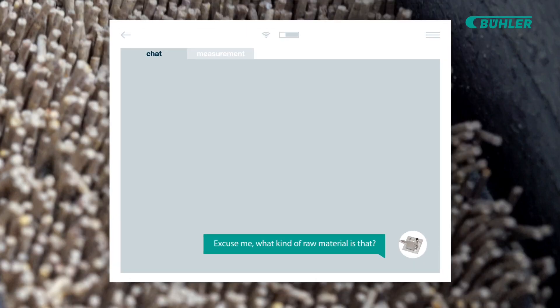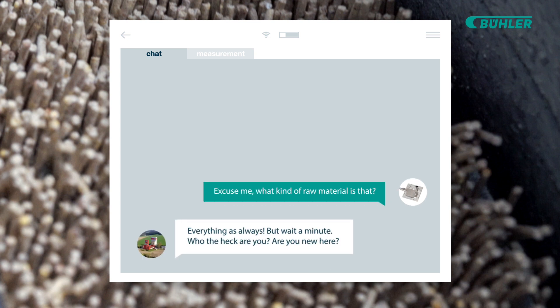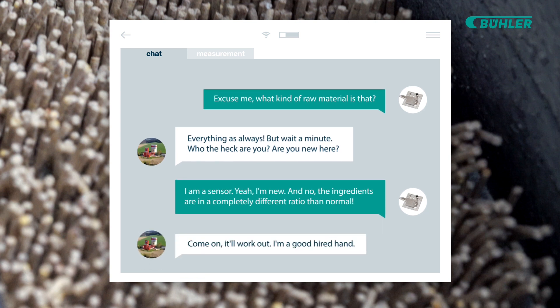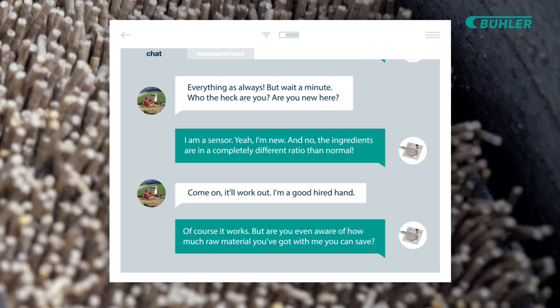What kind of raw material is that? Everything as always. But wait a minute — who are you? Are you new here? I am a sensor. Yeah, I'm new. And no, the ingredients are in a completely different ratio than normal. Come on, it'll work out. I'm a good hired hand. Of course it works.